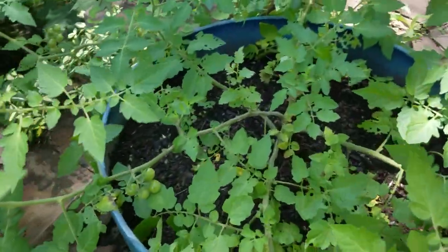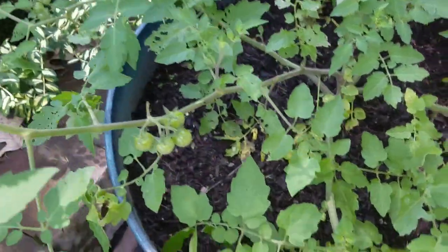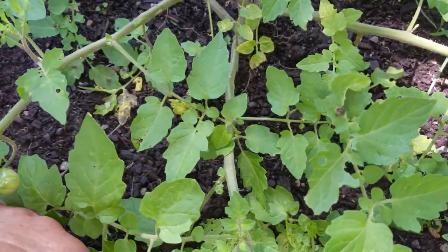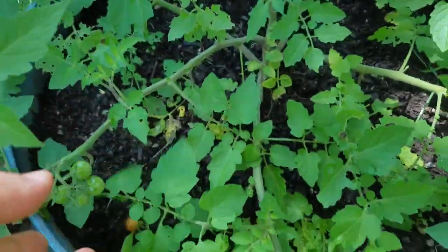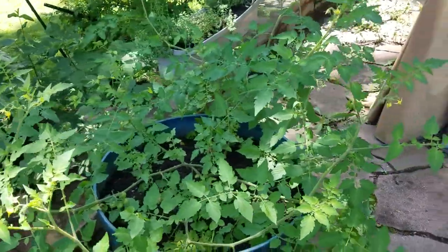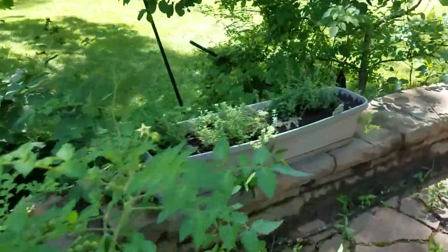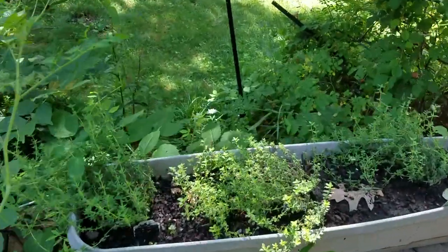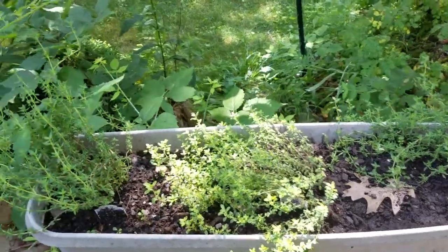Unfortunately, squirrels also like them a lot — squirrels have been going after the cherry tomatoes — but it's okay, they give us enough for a snack. Some of my herbs: this is my thyme, doing quite nicely.